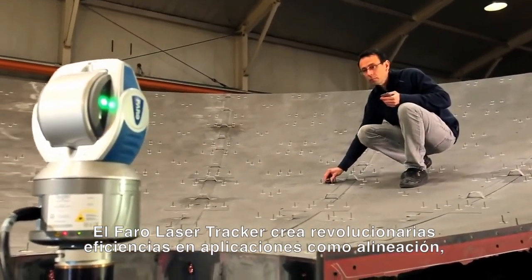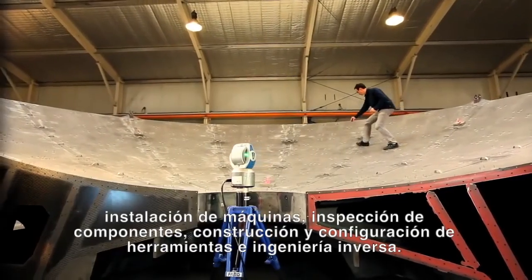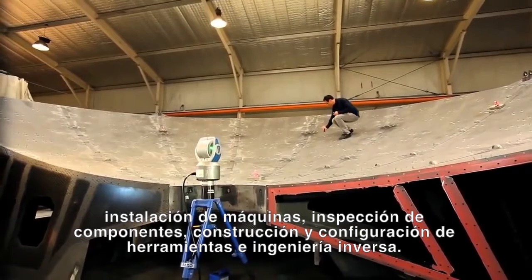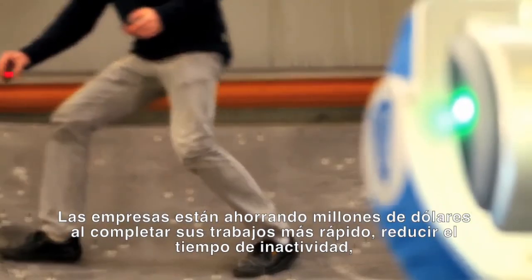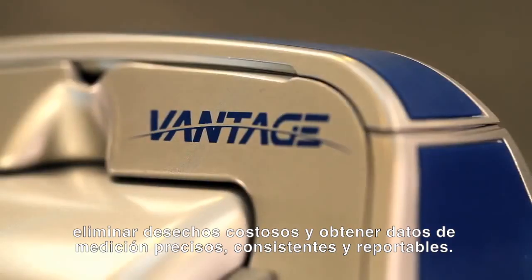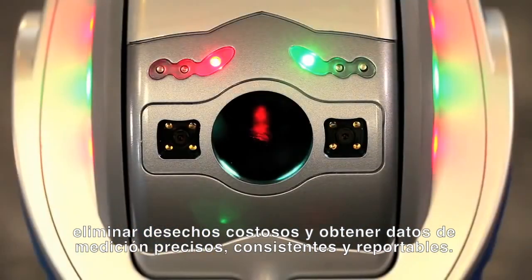The Faro Laser Tracker creates groundbreaking efficiencies in applications such as alignment, machine installation, component inspection, tool building and setup, and reverse engineering. Companies are saving millions of dollars by completing jobs faster, reducing downtime, eliminating costly scrap, and getting accurate, consistent and reportable measurement data.